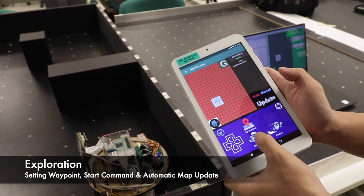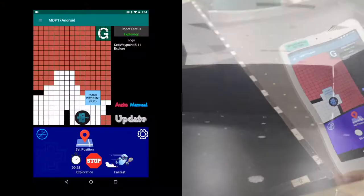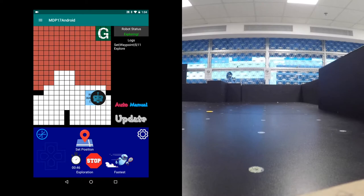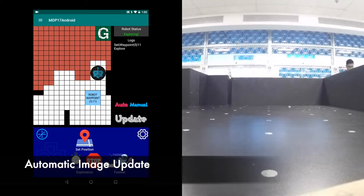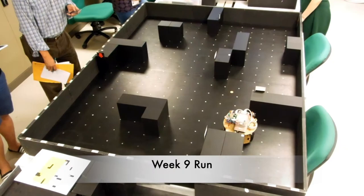Let's start exploration. And this is the POV of the robot. This is the attempt for week 8. Let's try harder next week.